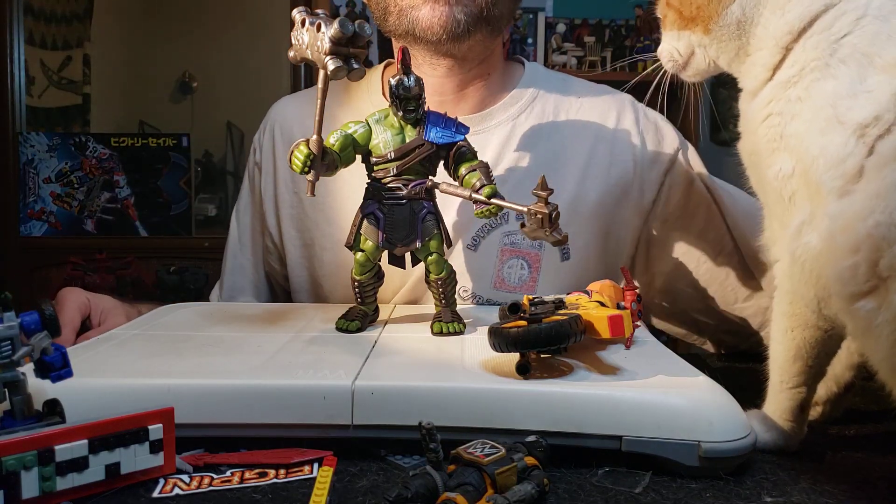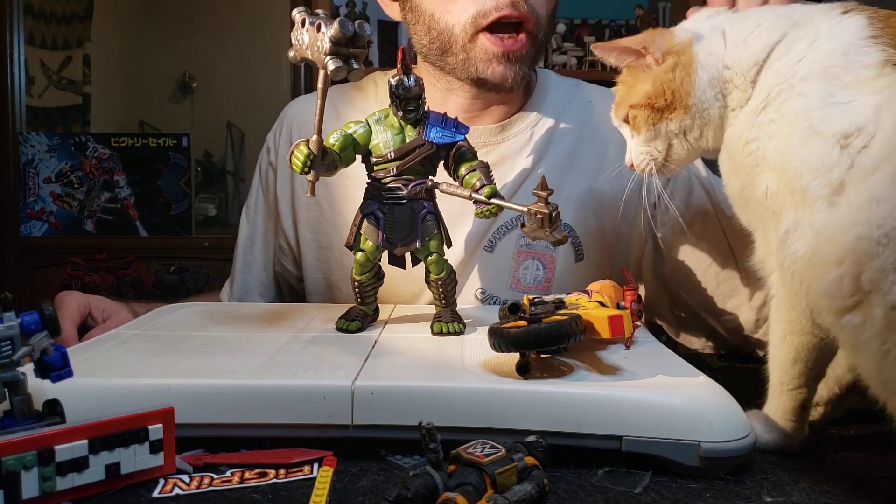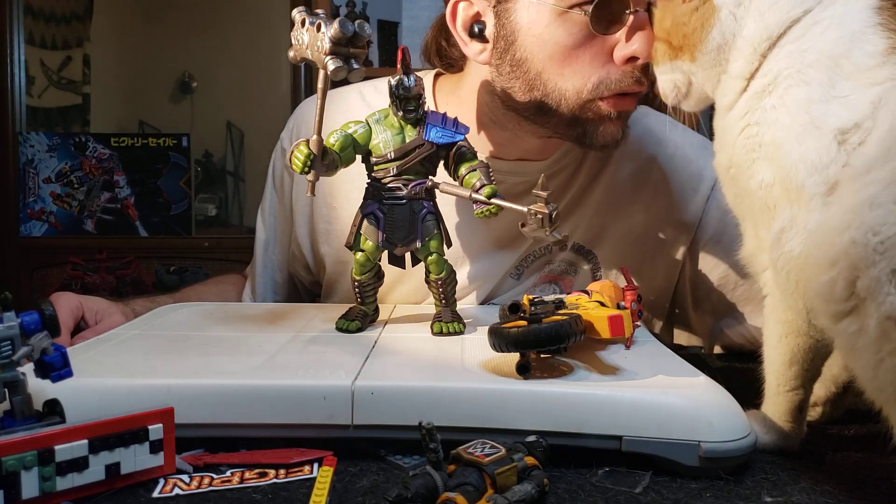Good afternoon and welcome to Morning Meets the Eye. I'm your host Blind Prime and this is my co-host Cream the Cat. His jobs are to knock things over, get in the way, and be absolutely adorable.